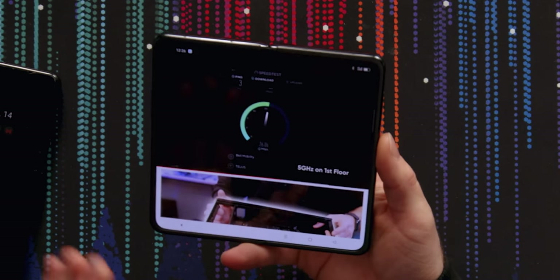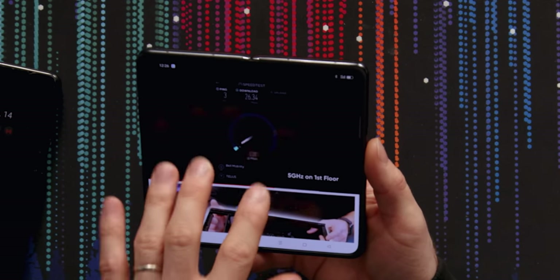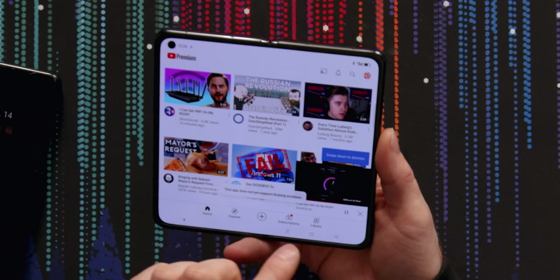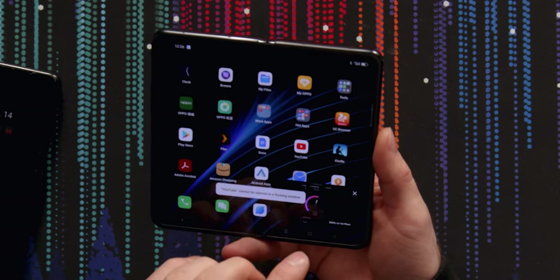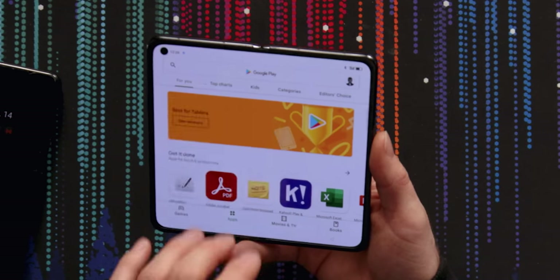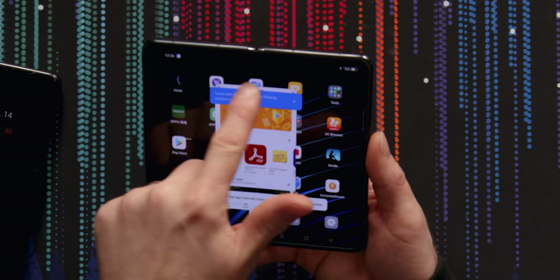Their multitasking is also really neat. You can throw any app into a floating version of itself — supported apps can be opened in a floating window, like Play Store. You can drag it around, and interestingly, you can draw a divider down the center and have, say, your clock open on one side and docs open on the other side. They did it better than Samsung.